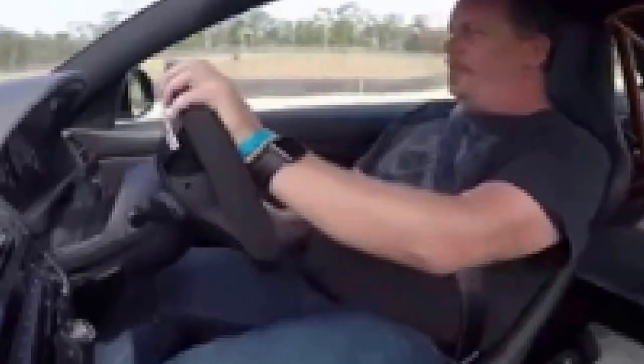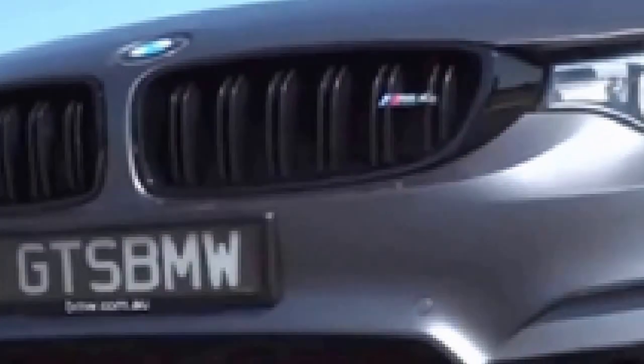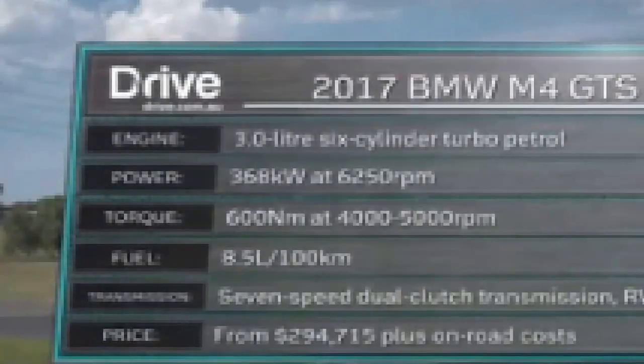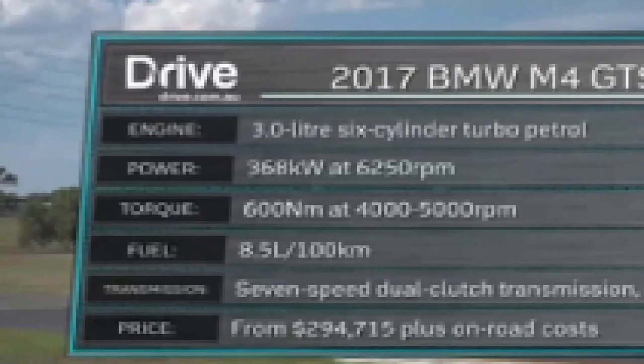But dig deep into the spec sheet and you'll understand. It features lightweight carbon fibre body panels, race-style adjustable coilover suspension, larger forged alloy wheels, and carbon ceramic brakes. The 3-litre twin-turbo six-cylinder also features the production car first application of a water injection system, which fires a fine mist into the top end of the cylinder at high revs, allowing it to burn more fuel — bigger bangs, more power. This car doesn't run out of puff all the way up at 7,500 RPM. The result is 51 kilowatts and 15 newton metres more than the standard M4, raising peak outputs to 368 kilowatts and 600 newton metres, helping it sprint from 0 to 100 in just 3.8 seconds, while retaining a claimed average fuel consumption of 8.5 litres per 100 kilometres.